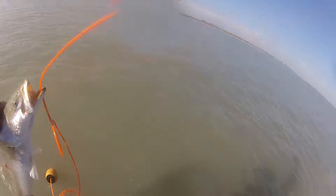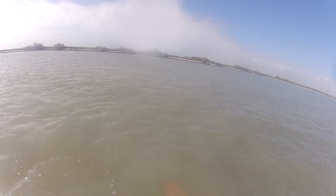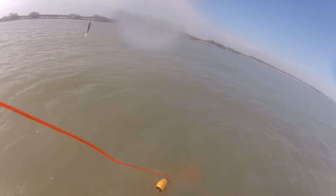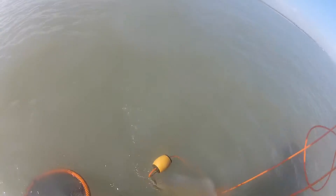Sit around that corner. He's a big rascal. He's about 6 pounds. Let's see, take a minute and look at him. Make sure we got that hook in there good. That's a big rascal. Look at that big thing.